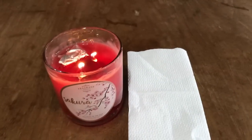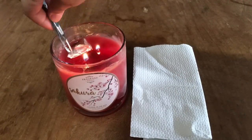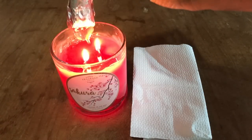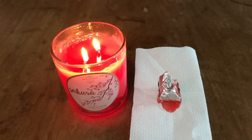Now let's open our second ring. If you notice, the candle wax didn't melt evenly. I also reported this to Fragrant Jewels because I recently noticed that most of their candles do not burn evenly.